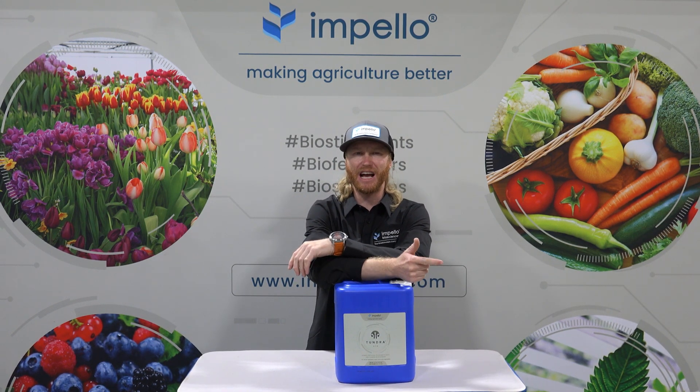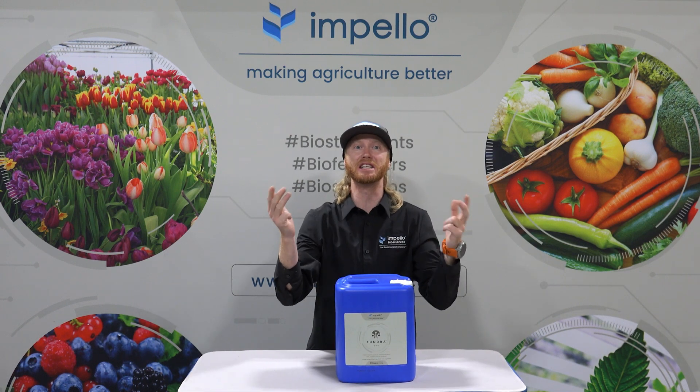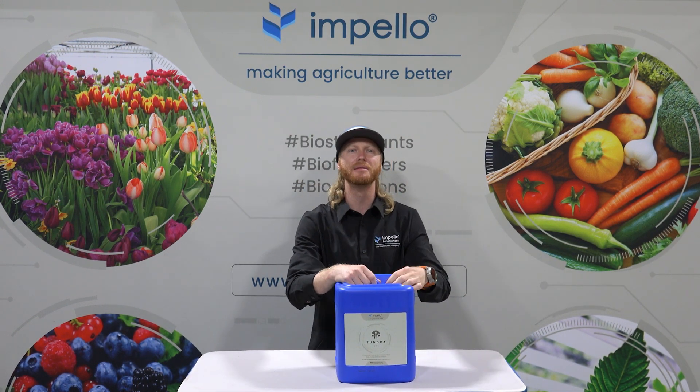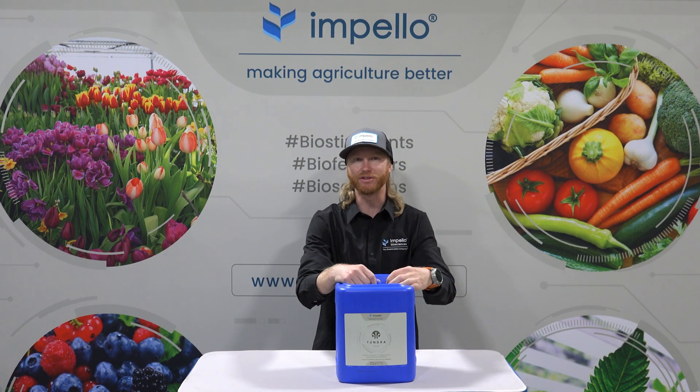It's got all the goods: phosphorus, potassium, amino acids, and mighty sea kelp. But for today, I'm going to focus on one single, very important element of the mix — yes, phosphorus.